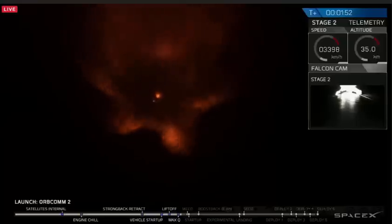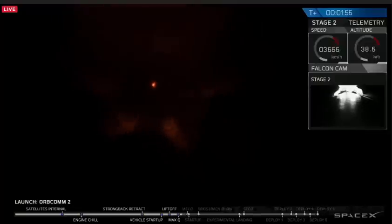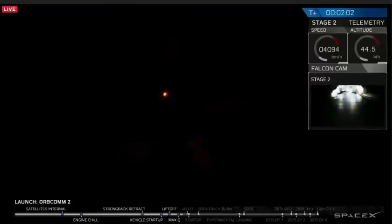MVAC has begun chill. MVAC chill means that the second stage engine is preparing itself to ignite. Shortly after main engine cutoff, we're going to separate the stages and begin the second stage ignition.